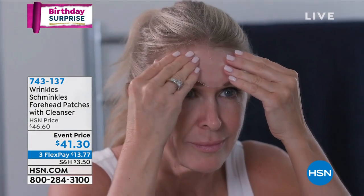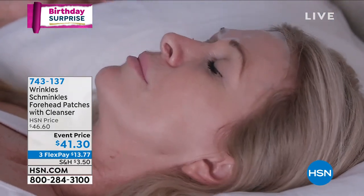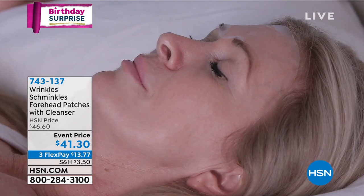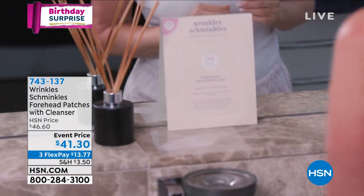They're going to target that creasing that happens — maybe it's expression lines, maybe it's while you're sleeping or napping. You're going to get at-home results: a non-invasive solution that will reduce the appearance of those wrinkles by 90%. A 90% reduction in those wrinkles.